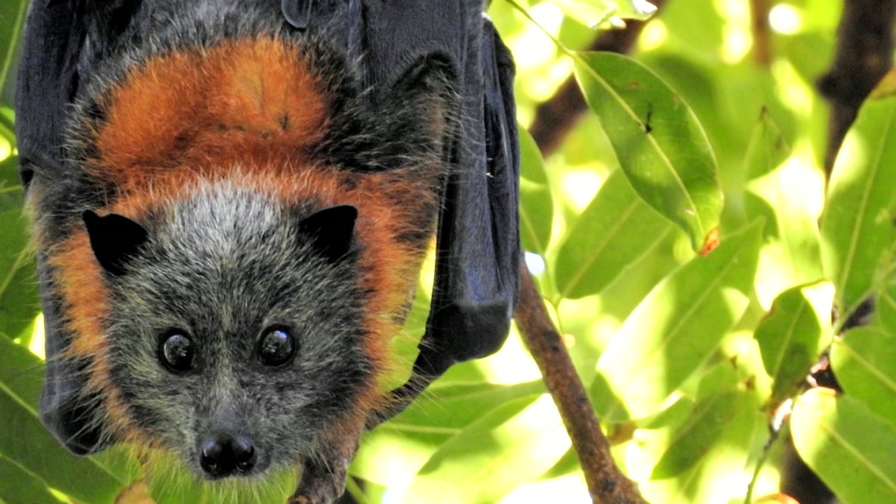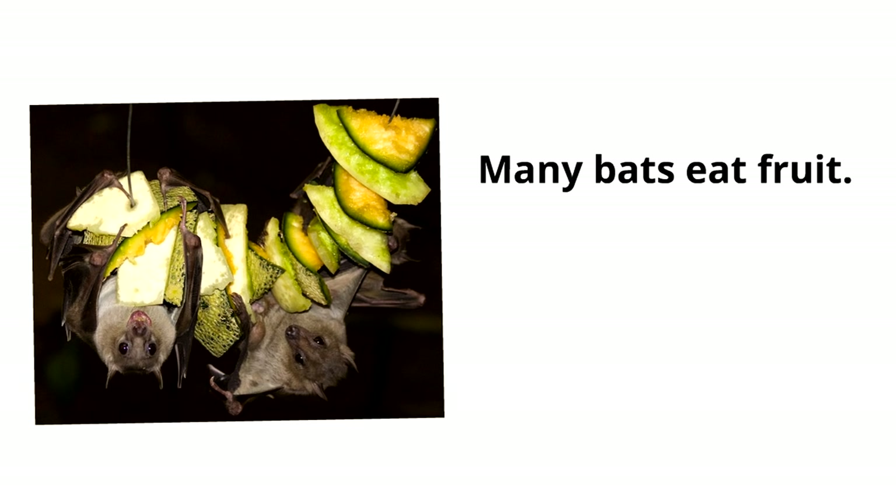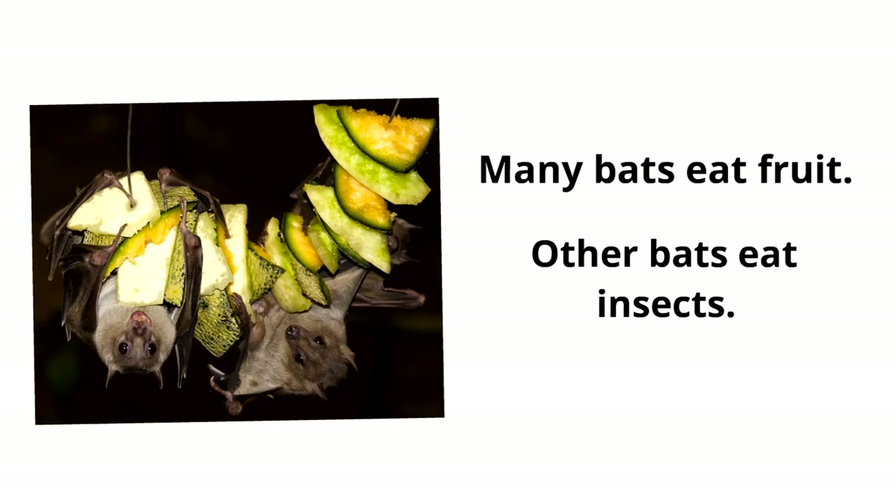Just like bats can vary in size, they can also vary in what they eat. Many bats eat fruit; other bats eat insects; some bats eat both fruit and insects. They all have different types of diets.